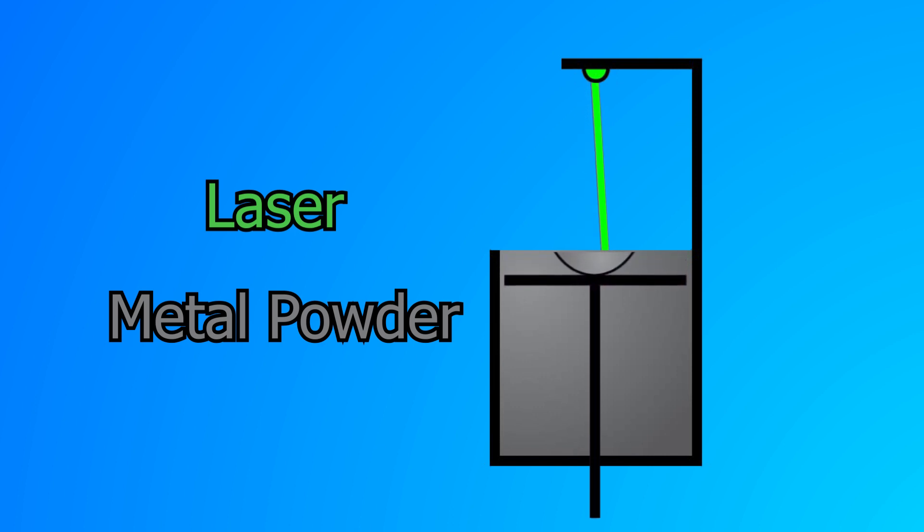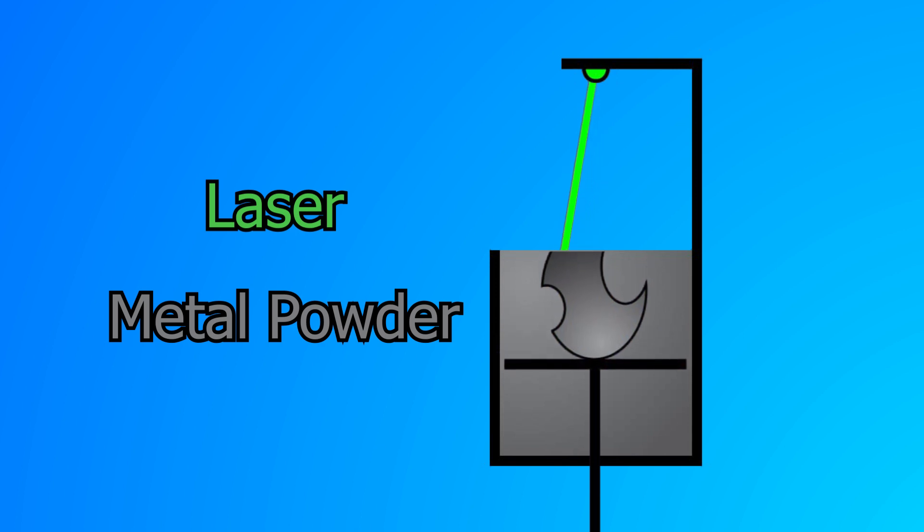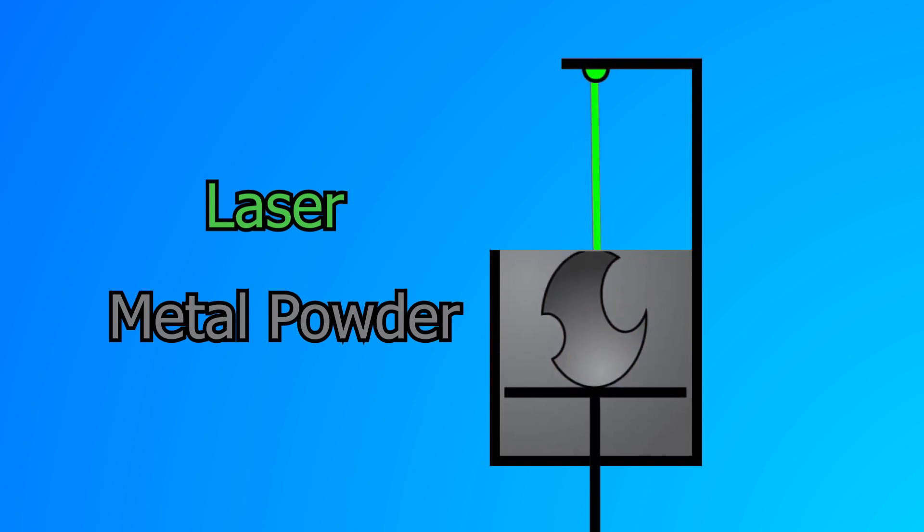3D printing is not just limited to plastics. SLS, or selective laser sintering, works much like an SLA printer. It uses a high-power laser to fuse metal powder into a functional part.